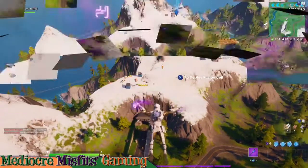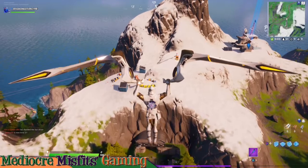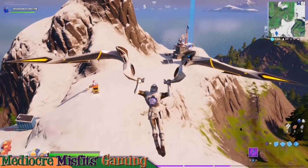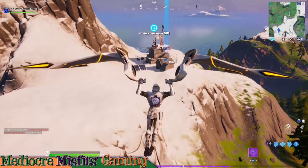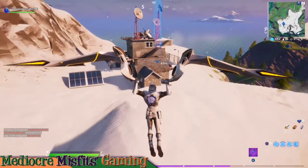Welcome back misfits. In this video we're going to tackle another hide-and-seek challenge, and this challenge is to visit five landmark locations in a single match.